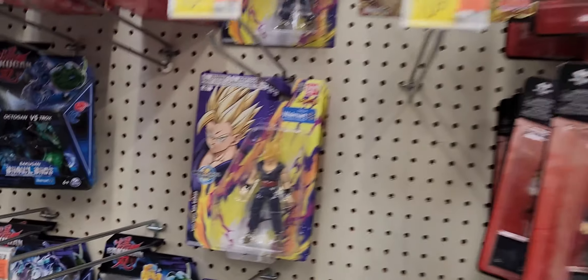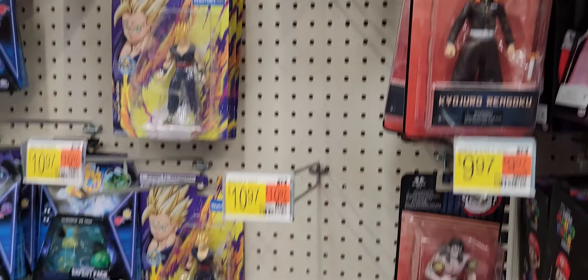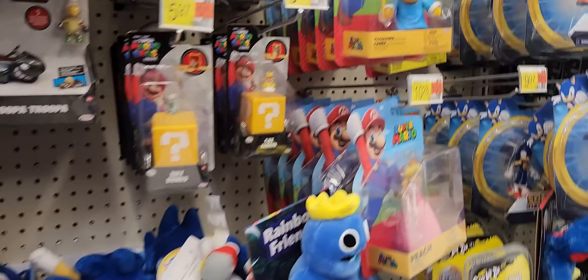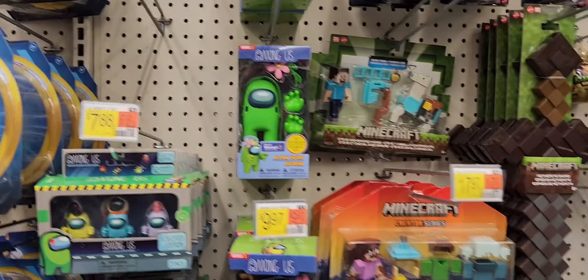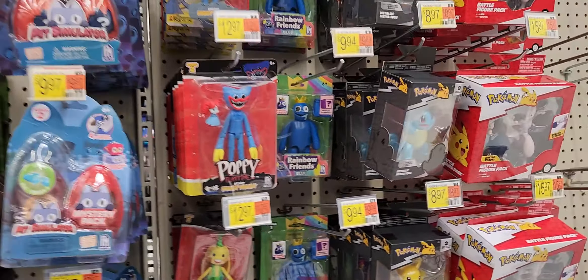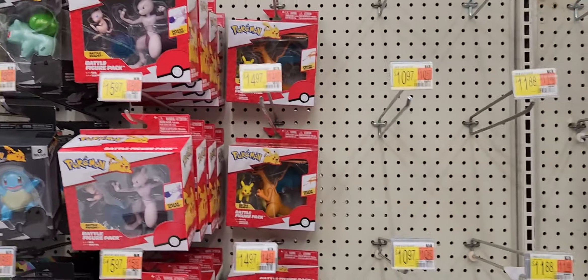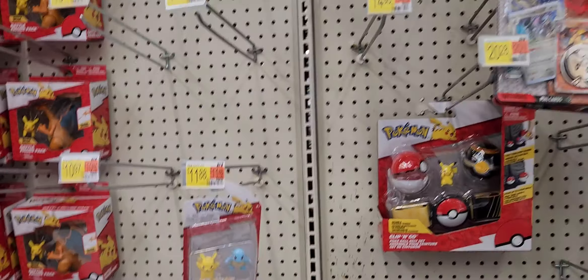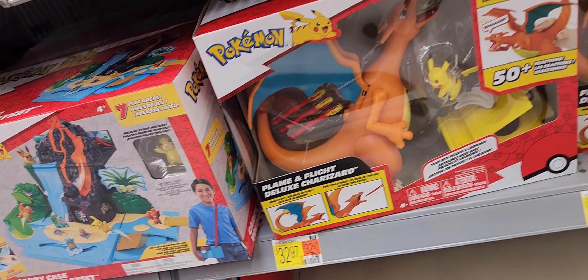Dragon Ball, your animes. Sonic, Mario, Rosebombs, Poppy. Pokemon — gotta catch 'em all. Check that — nice, Charizard.